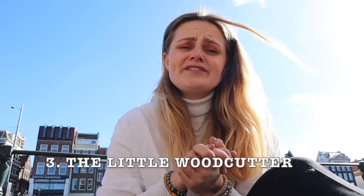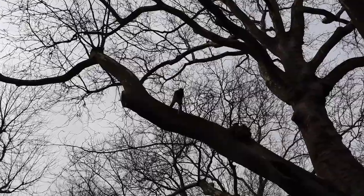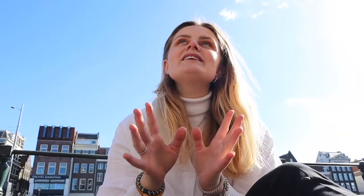This tiny statue goes easily unnoticed and is called the Little Woodcutter. It is a 50 centimeter small statue hanging on one of the trees here in Amsterdam. Search it up on Google Maps to get there, and when you are there, please look up on the branches to get a better view of the statue. Definitely a way to spice up every Amsterdam trip.